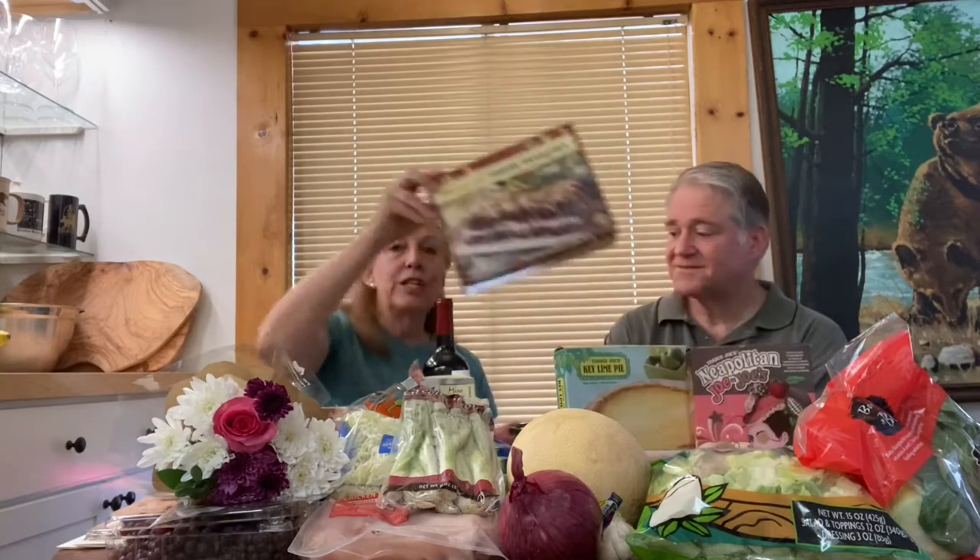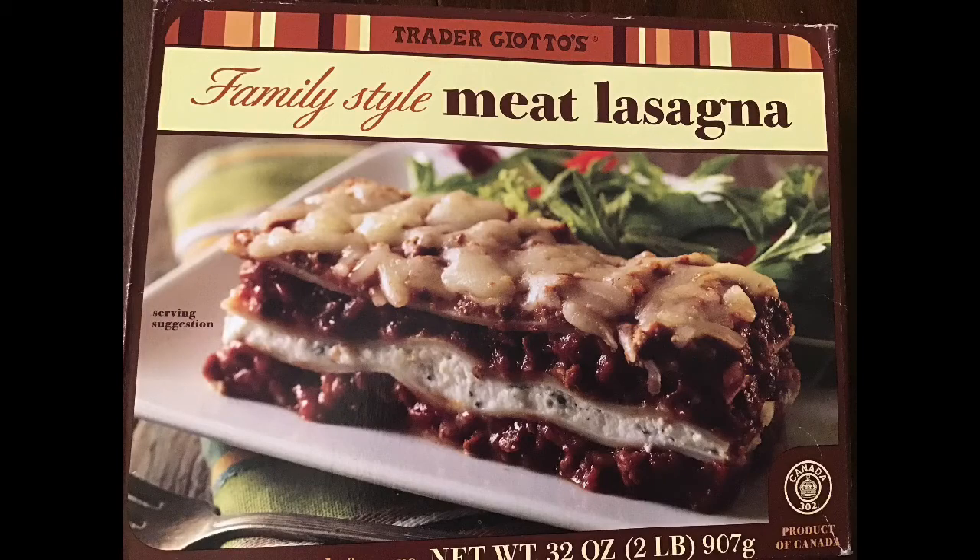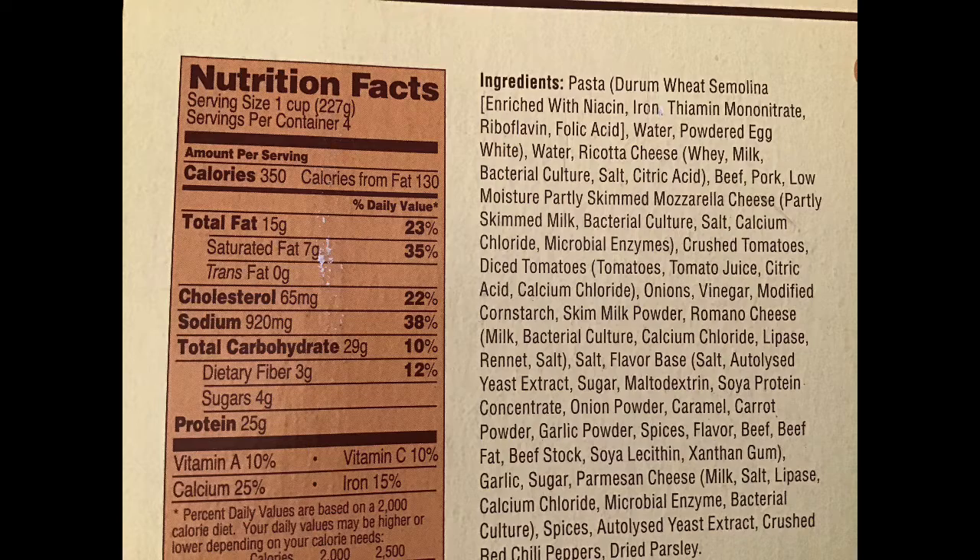It drinks like a $30 to $40 bottle of wine — most have commented on that and we agree. It sells very reasonably at Trader Joe's for under $10. To go with that, I cooked up for them so they only have to reheat it is our family style meat lasagna. We've talked about it before — it takes about an hour to cook, but if you cook it beforehand then you only have to warm it up and the flavors tend to meld.